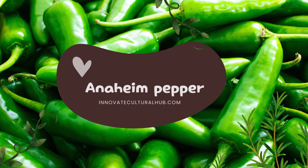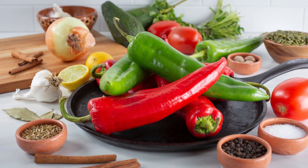The Anaheim pepper, also known as the California pepper, is a medium-sized fresh variety of Capsicum annuum, widely used in northern Mexico and the southwestern United States. Originating from New Mexico, its name comes from the town of Anaheim, California, where it was cultivated for a long time.